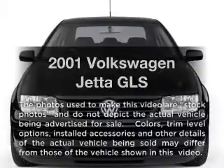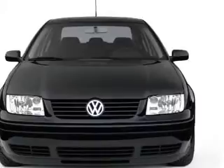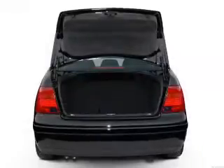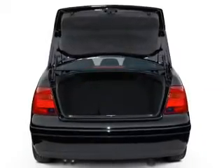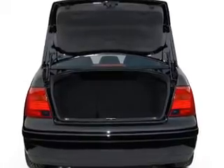Get noticed in this 2001 Volkswagen Jetta. Everything you need under one roof with this great vehicle. With an efficient four-cylinder engine that responds smoothly to its automatic transmission. Brake safely with the anti-lock braking system.